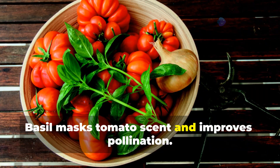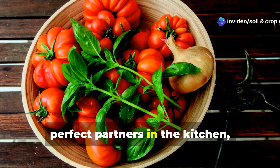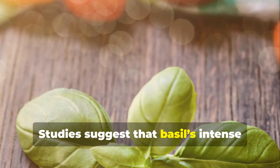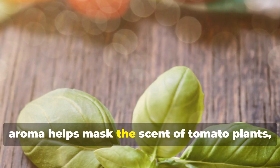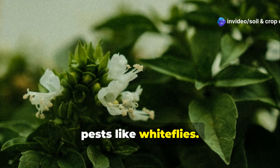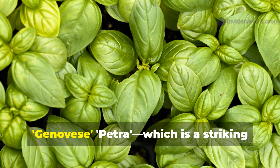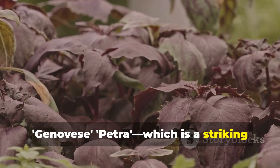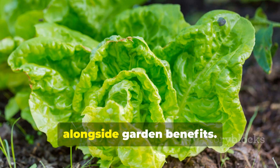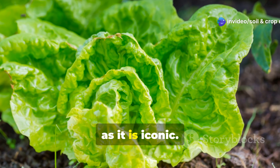Everyone knows basil and tomato are perfect partners in the kitchen, but they're also power companions in the garden. Studies suggest that basil's intense aroma helps mask the scent of tomato plants, making them less attractive to insect pests like whiteflies. And if you choose varieties like Genovese Petra, which is a striking purple basil, or lettuce leaf basil, you get added culinary diversity alongside garden benefits. This is one pairing that's as effective as it is iconic.